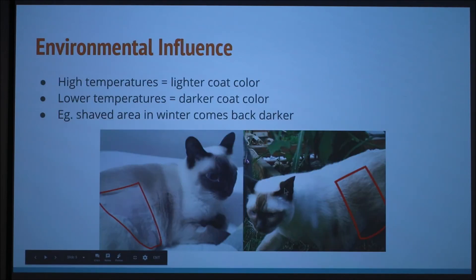Here's another example of how high temperatures create the lighter color and low temperatures create the darker color. I found this story online of a cat who had surgery — he had been shaved in an area and it was wintertime. When his fur grew back, it was darker because it was cold. But when springtime came, he turned white again.